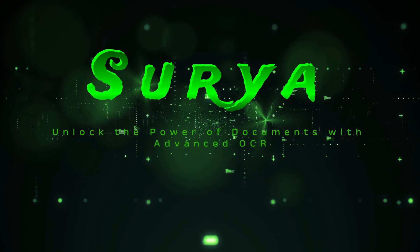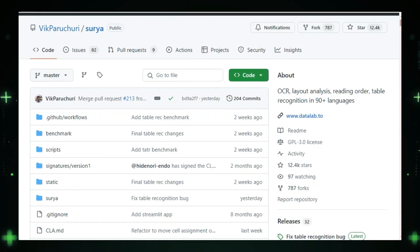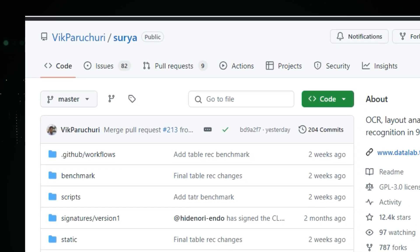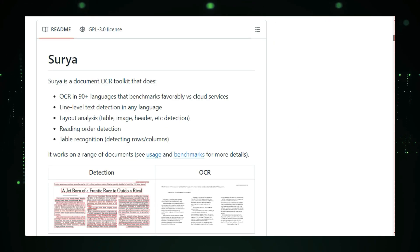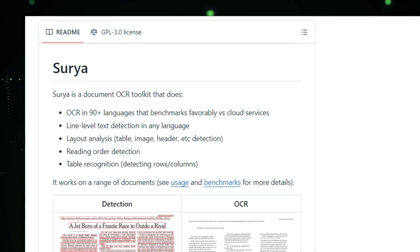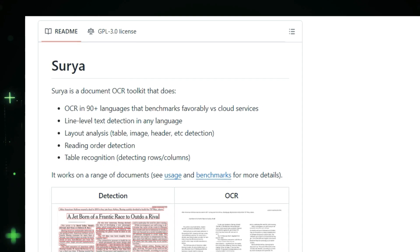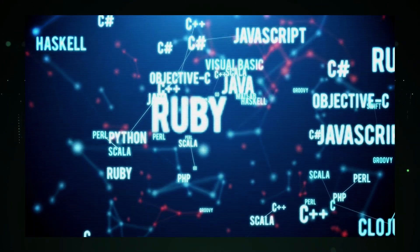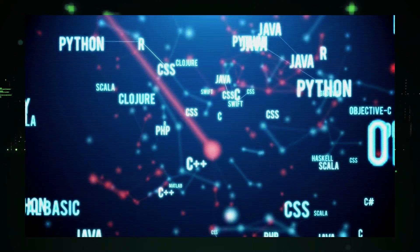Project number three: Surya — unlocking the power of documents with advanced OCR. Have you ever struggled to extract information from scanned documents or PDFs? It can be a real pain. But there's a powerful open source tool that can do it all for you — it's called Surya, and it's an absolute game changer in the world of document OCR, optical character recognition. Surya isn't just your average OCR software. It's a comprehensive toolkit that goes way beyond simply recognizing text. It supports over 90 languages, making it perfect for working with documents from all around the world.